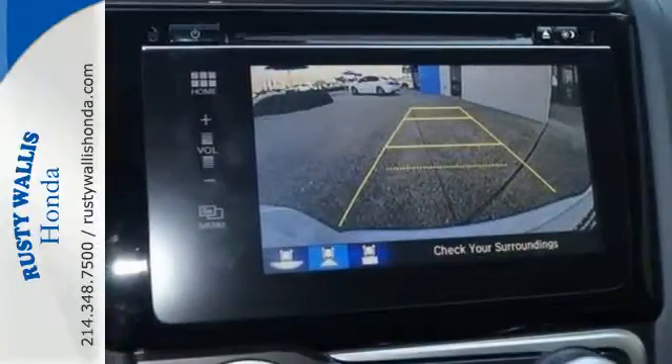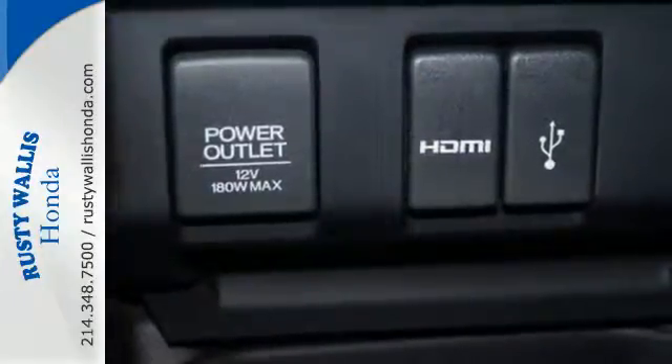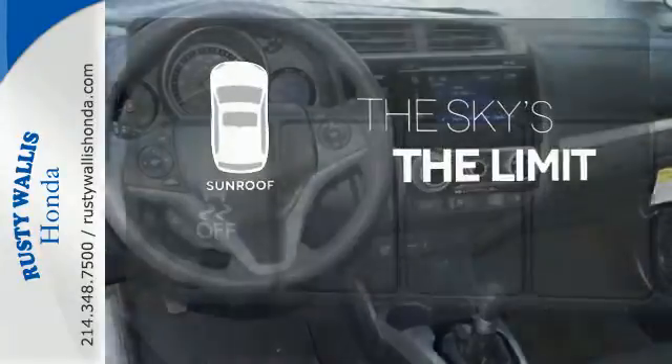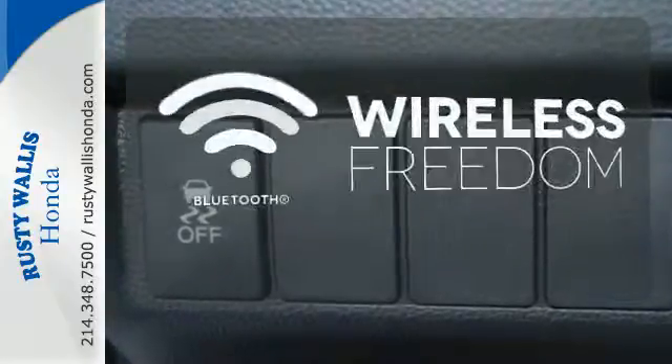Add to that its standard Bluetooth connectivity and a rear-view camera, and you're set to take on whatever the road has in store. See objects previously out of sight with a rear-view camera. Get your daily vitamin D by opening up the sunroof. You don't have to put your life on hold when you have Bluetooth.